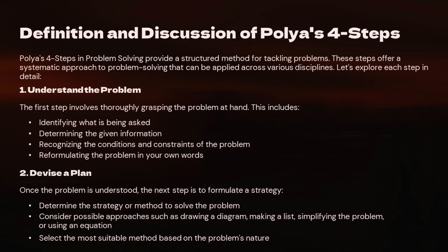Step 2: Devise a Plan. Once you understand the problem, it's time to devise a plan. This is where you think about the best way to tackle the problem. Maybe you'll draw a diagram, make a list, or write an equation. The key here is to choose a strategy that fits the problem. Not every problem can be solved the same way, so pick a method that makes sense.